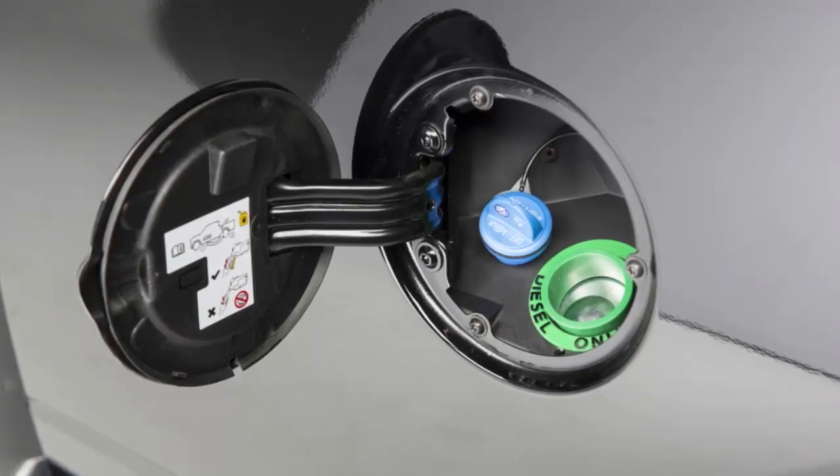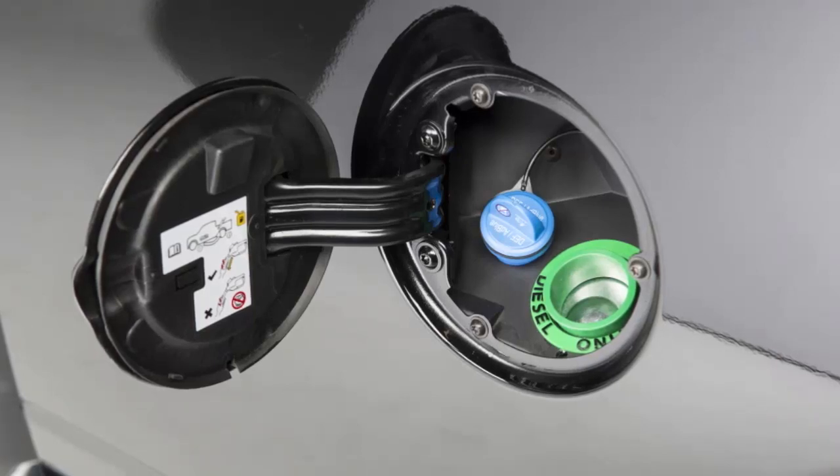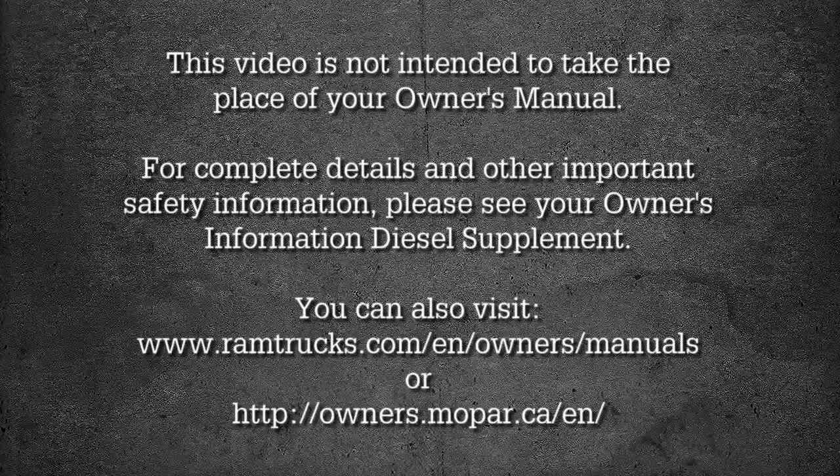Likewise, never let anything other than diesel exhaust fluid into the DEF tank, or you may have to replace the entire DEF system. Always use separate containers, funnels, and nozzles for fuel and DEF. This video is not intended to take the place of your Owner's Manual.